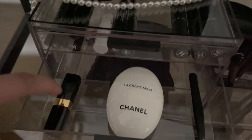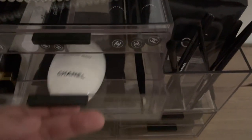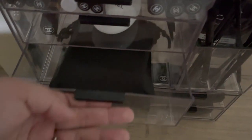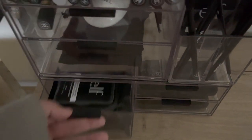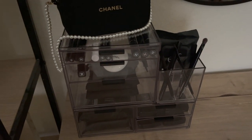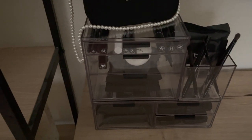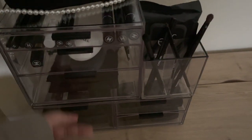In the next drawer, it's very simple — this is the Chanel lip balm, hand cream, and tweezers. In here are just my bags of samples from all of my orders, and underneath are the extra makeup removers. I don't use foundation or anything like that — I only wear eye makeup. That's why I have so much extra room in here.